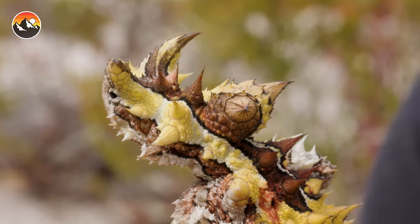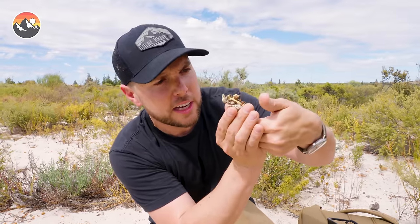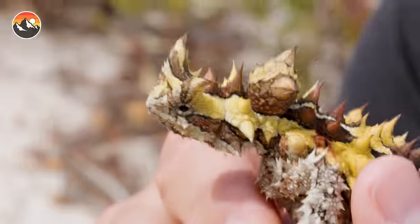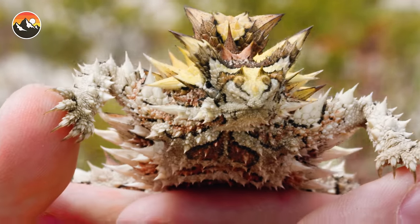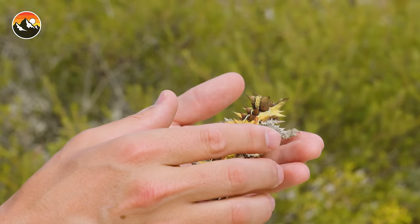It's hard to believe, even holding it here in my hand, seeing it move, seeing it look at me — I'm almost in disbelief that this is even a real living thing. And for those of you who've been watching to see if the thorny devil is indeed sharp enough to draw blood — well, here you go. It is spiky, like holding the thorns of a rose.